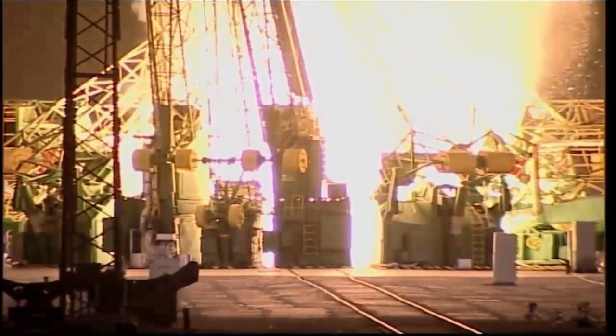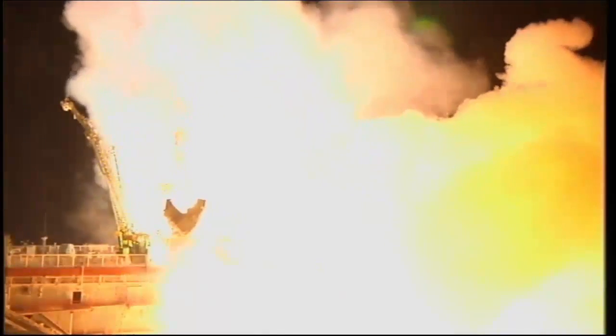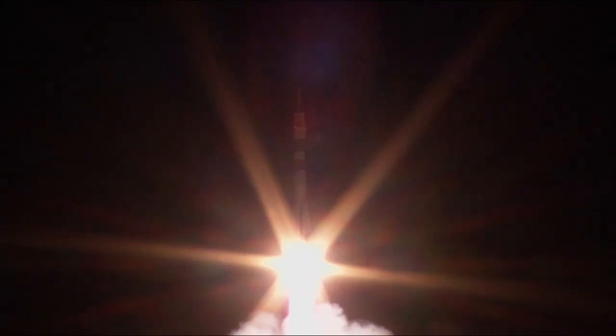One, ignition. Intermediate. Lift off. Fly now. And the Soyuz is now on its way with Mike Hopkins, Oleg Kotov, and Sergey Rozansky on a six-hour ride to the International Space Station.